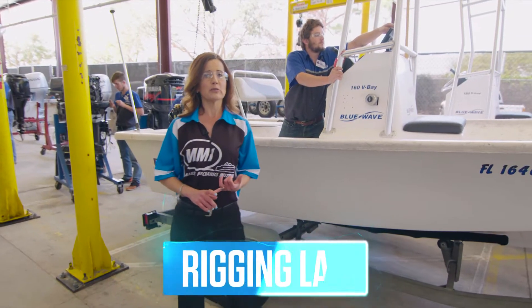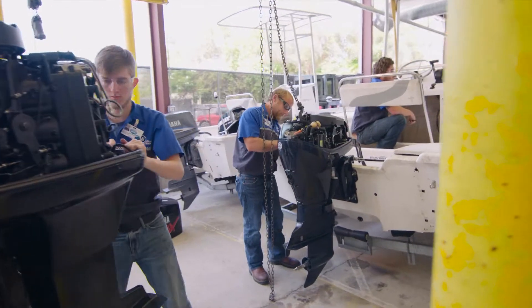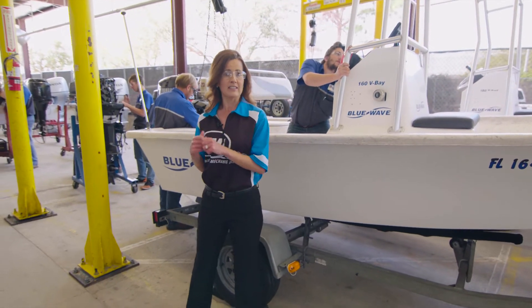We're inside our rigging course, where students work with the boats to rig the different electrical systems. They'll work with trolling motors, depth finders, and the different motor sizes.